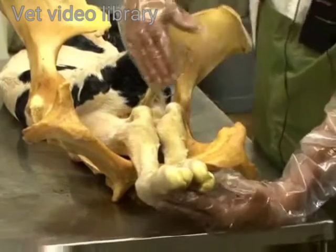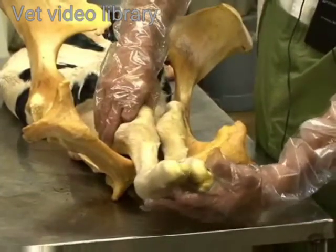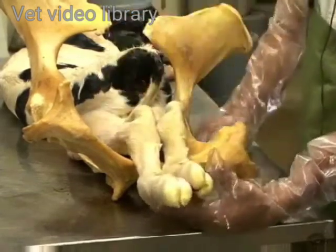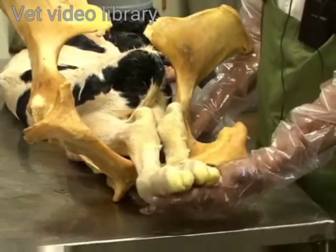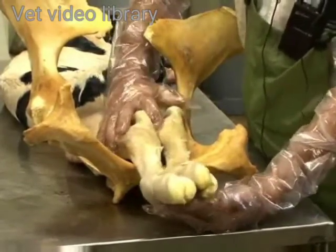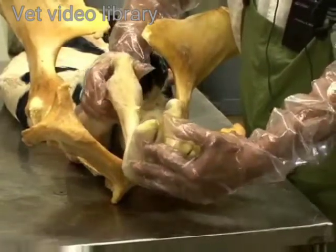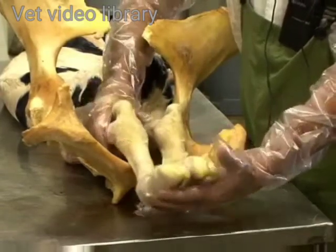You should always try to figure out if you have front feet or hind feet by doing your flexions of your joints and making sure how many are flexing in the correct direction, as described in a previous video. In this case, with no head present into the birth canal, the calf's soles pointing up towards the sky, and the flexion test showing that we actually have a back leg, we call this posterior presentation.